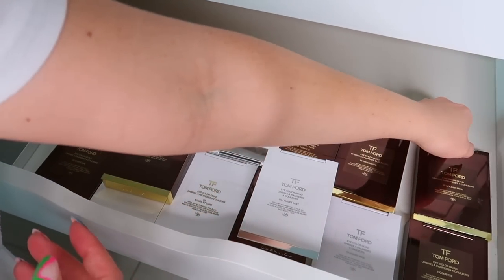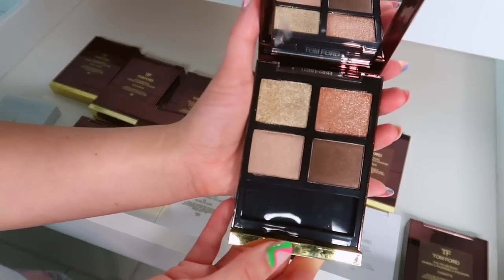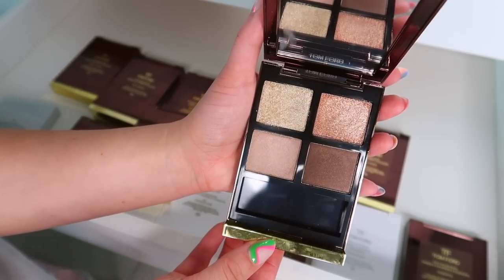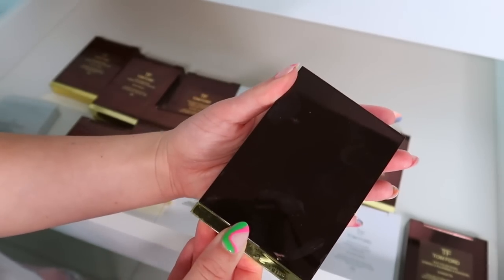I thought I would be more cutthroat with this but I have a connection to these. Then we have Golden Mink — I would declutter this one. It's pretty but it has never wowed me for the price point and it's also just normal colors. Nothing about it stands out to me, so I would declutter this.